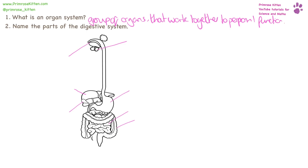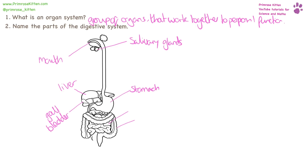Name the parts of the digestive system. Starting where the food goes in, we have the mouth. The little blobby bits are the salivary glands. Much higher up than you think it is, is your liver, and also much higher up than you think it is, is your stomach. The tiny little thing next to your liver is the gallbladder. And then we have the intestines — the small intestine and the large intestine.